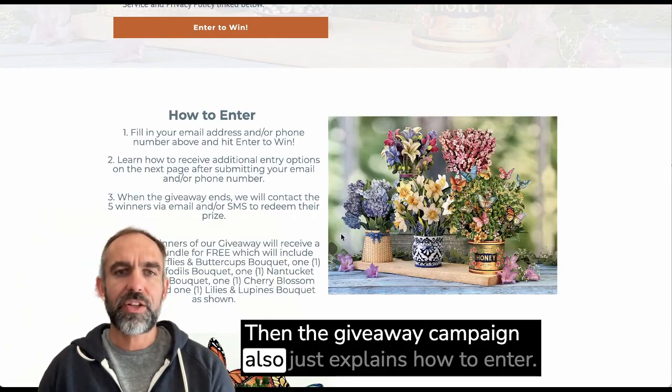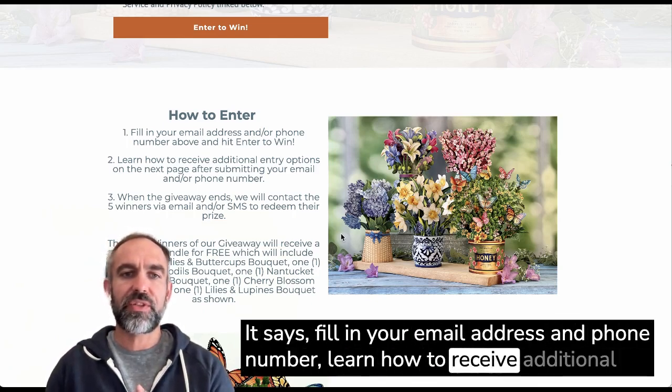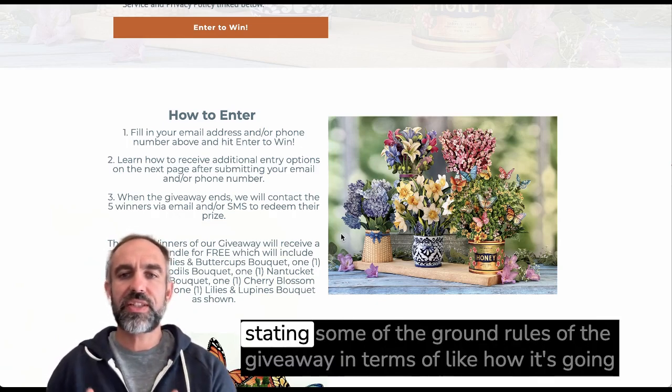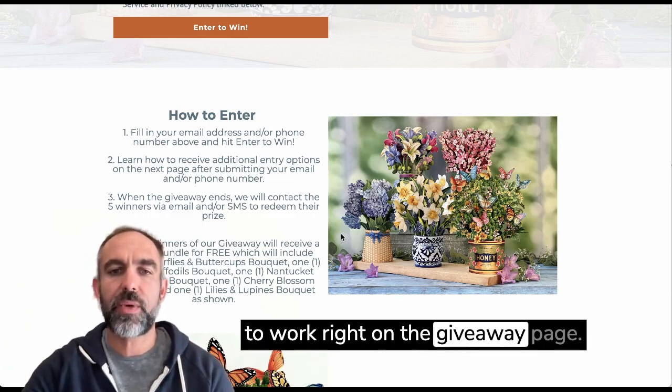The giveaway campaign also just explains how to enter — fill in your email address and phone number, learn how to receive additional entry options, and when the giveaway ends, they'll contact you. They're clearly stating some of the ground rules of the giveaway in terms of how it's going to work right on the giveaway page.